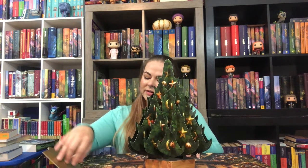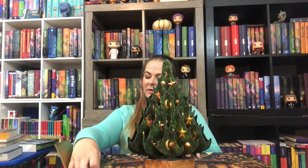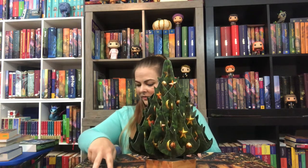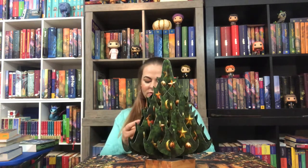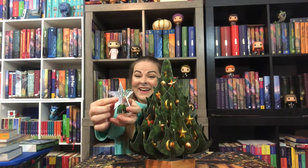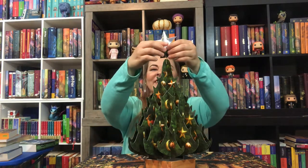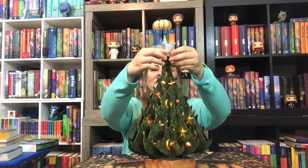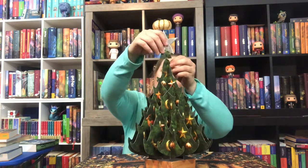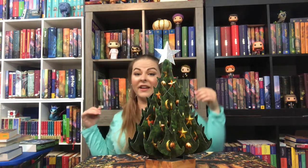The tree topper is here. Remember, there are 25 ornaments — 24 of them are the advent. So the extra one is our tree topper, and it's a beautiful little star. And it folds out too! There we go — I got it!